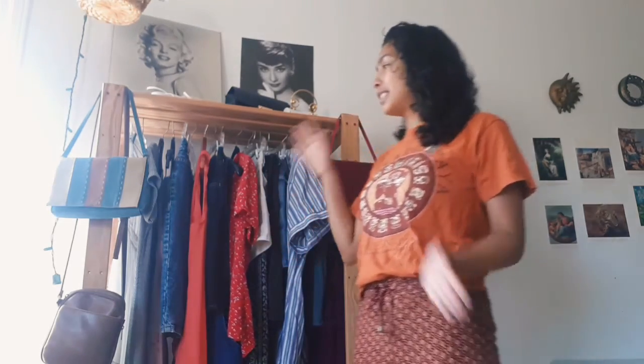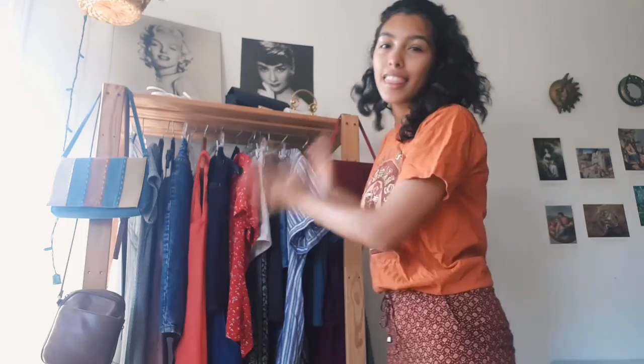Hi everyone, it's Alicia again, welcome to my YouTube channel. This entire video is going to be about my clothing rack. The rack itself I actually made, so I'm going to be talking about that as well. I hope you like the video. So this is my clothing rack — its entire area is dedicated to just this.